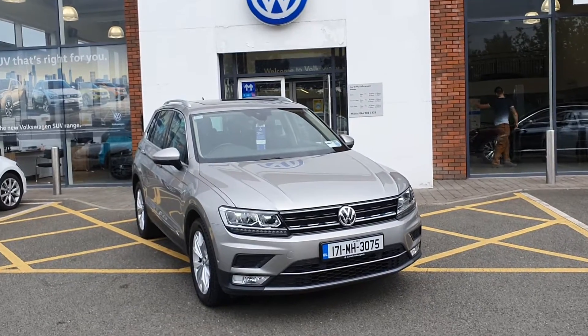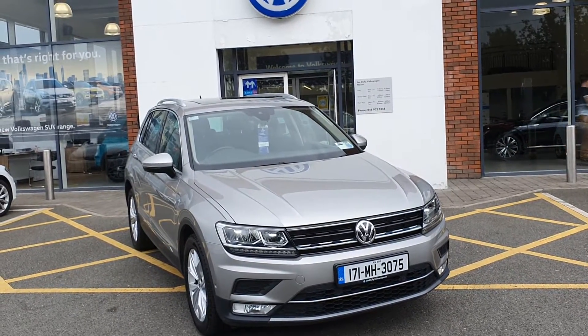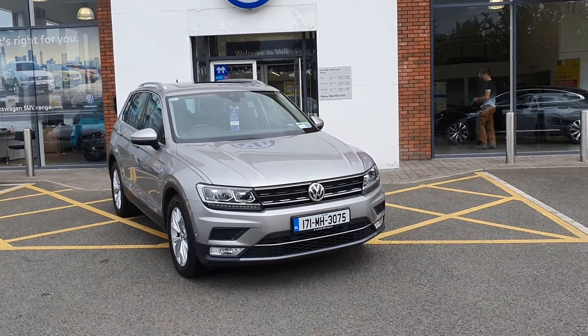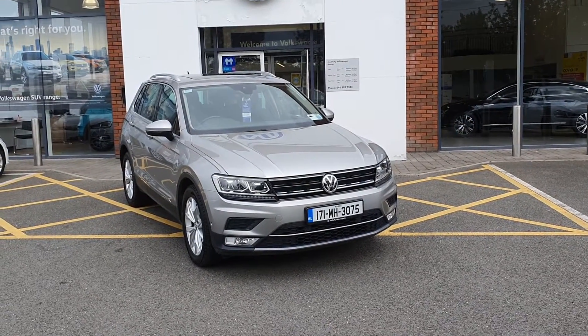If you're interested in this beautiful low-mileage Highline Tiguan, please give us a ring at Geodafri Volkswagen Navan on 046 9027 3333.